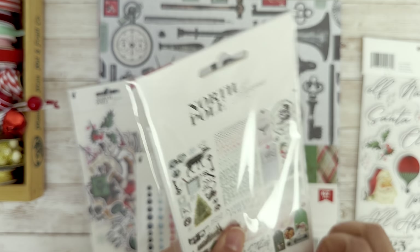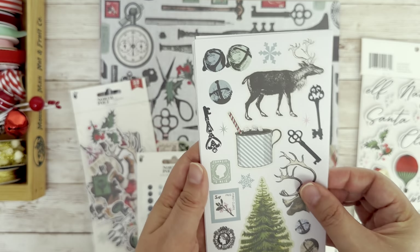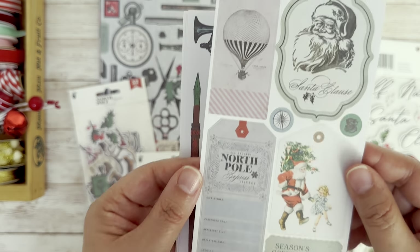And then I want to show you this sticker book. I'm loving the sticker books that are added in these collections lately. So we have a nice collection of elements on this page, and we've got some fonts and vintage tags.